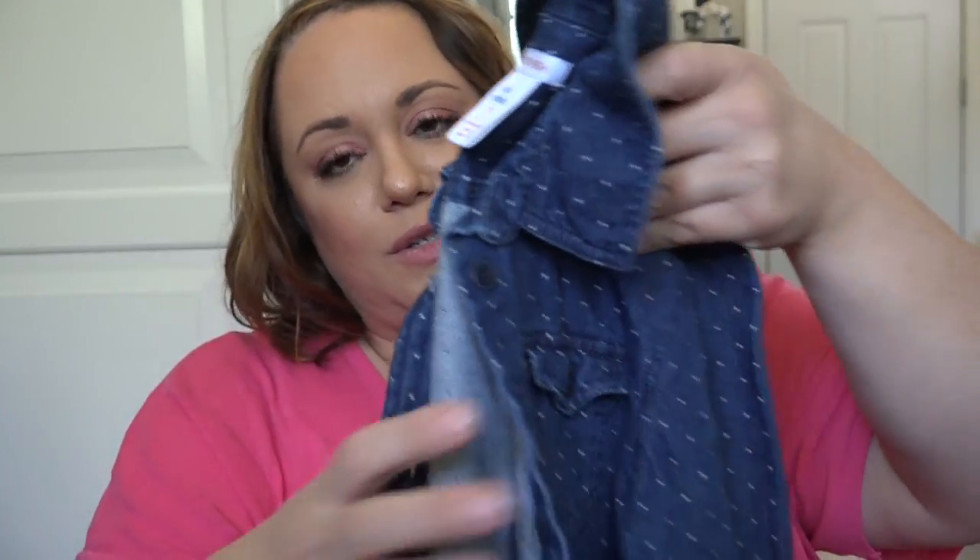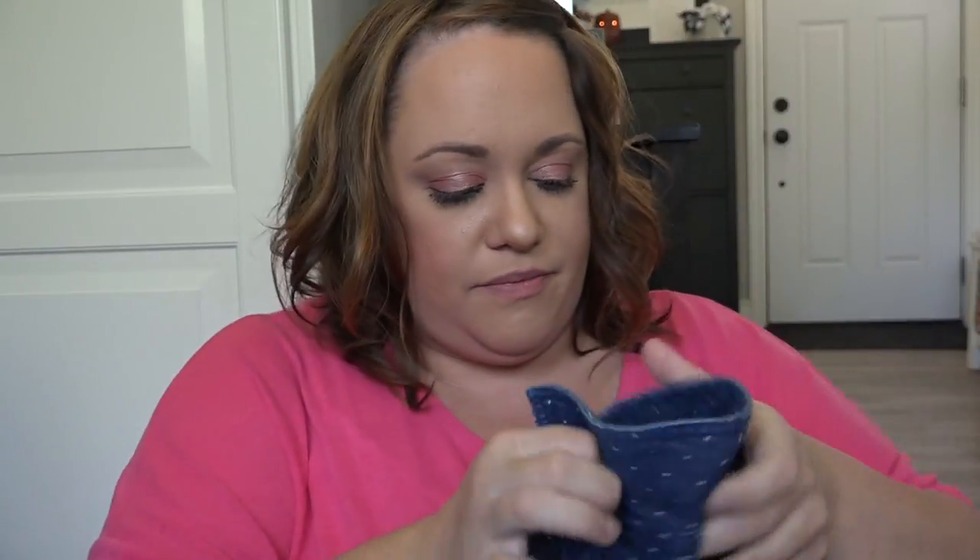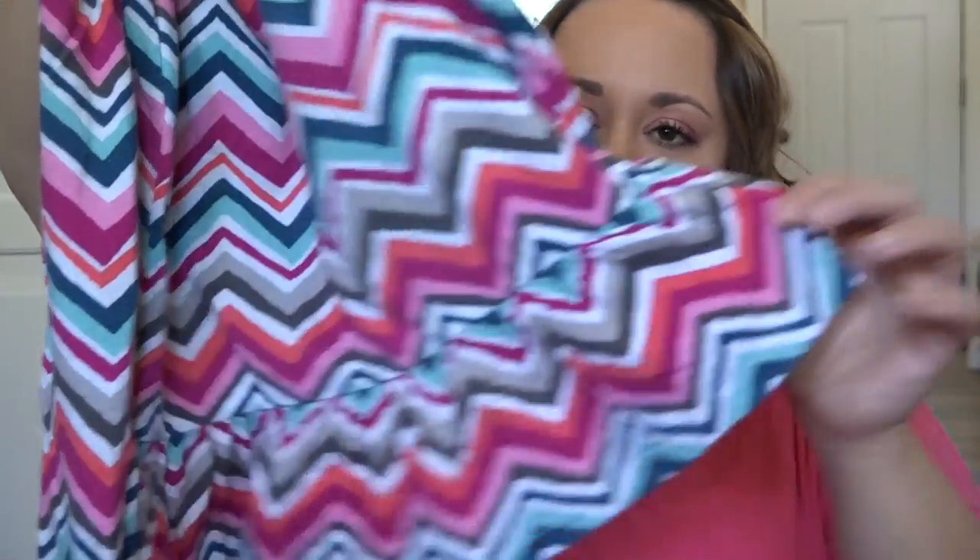I found her this little denim shirt with little teeny tiny polka dots on it — it's so cute and she looks adorable in it. Next was this fun shirt from Joe Fresh, and then this shirt from Gymboree. It has this little peplum on the bottom and it has that pink in it so it will go with a lot of the plain colored leggings.